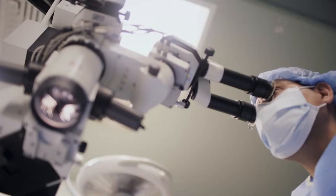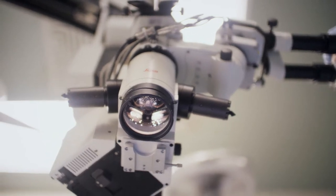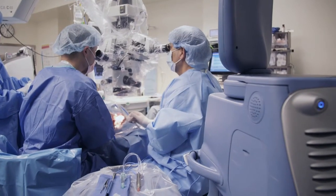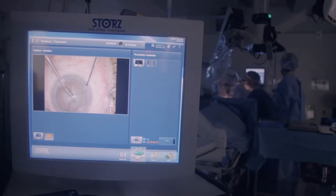Cataract surgery is typically accomplished by an ultrasound machine. The ultrasound instrument is inserted into the eye, and it breaks up the cataract into multiple little pieces, which are then aspirated out of the eye safely. This can be done through a very, very small incision.